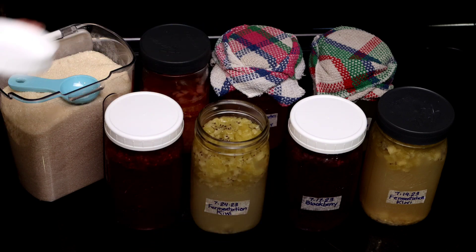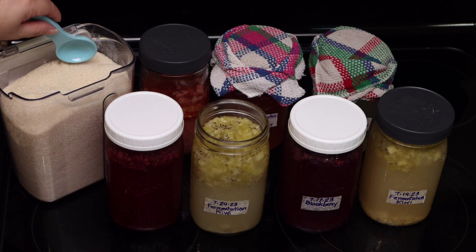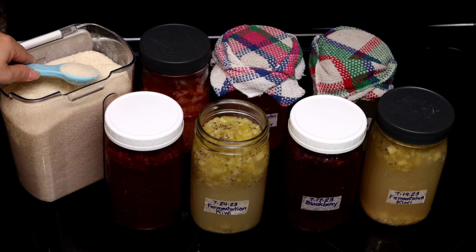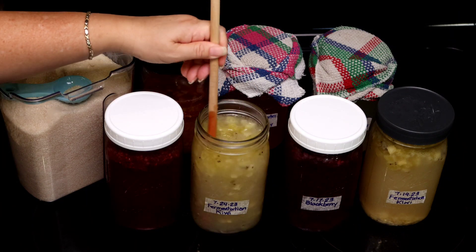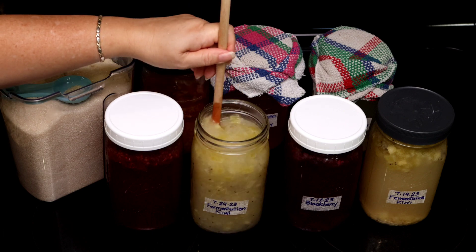Same thing with the kiwi — we're going to go ahead and feed it. That's going to depend on how sour the fruit is. This one, when I taste it, it's a little bit more sour than I wanted it to be, but that's usually the case with the kiwi.